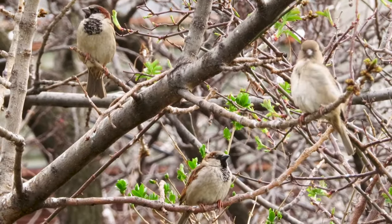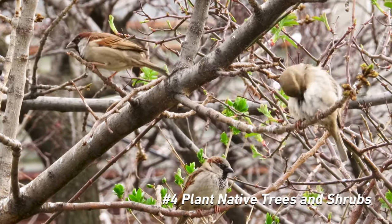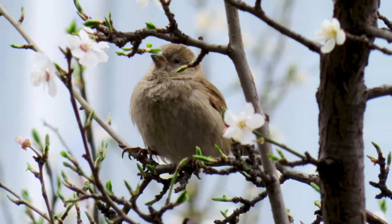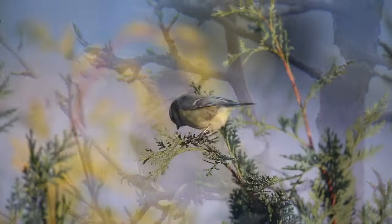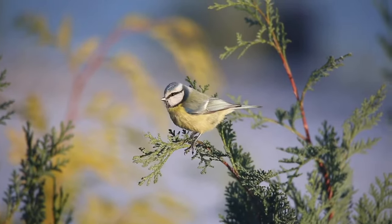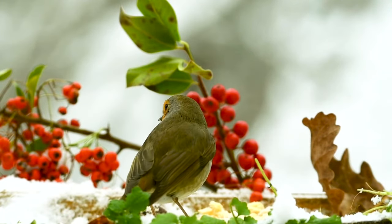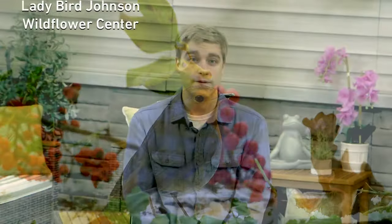Create a habitat birds can feel comfortable in by planting greenery native to your area. Having native plants in your backyard can produce seeds and attract insects that local birds may eat, which will encourage birds to stay in your outdoor space. You can find plant lists and collections for your state from the Lady Bird Johnson Wildflower Center.